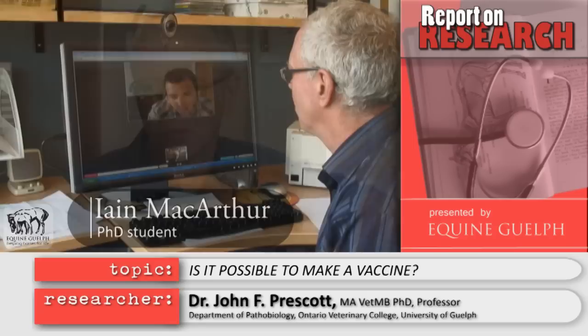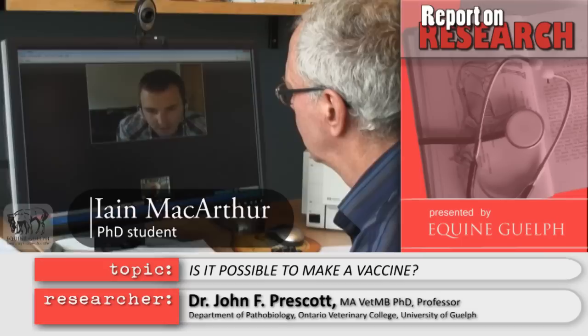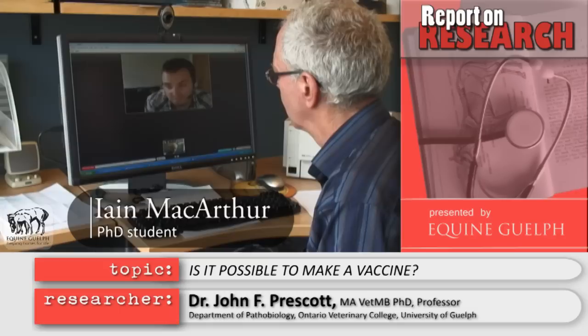Regarding the possibility of making a vaccine, for the first time we have the accessibility of the entire genome sequence. And the amount of research being done into it at the moment seems to suddenly open the floodgates into our understanding of Rhodococcus. We're at a turning point where we're going to be able to identify how it's actually causing the infection and figure out a way to stop that — and that's where the vaccine would come in.